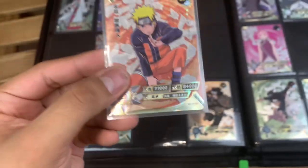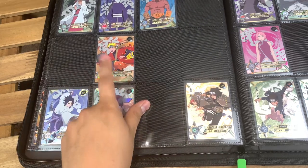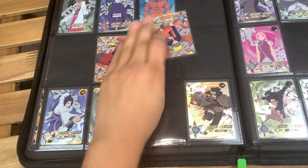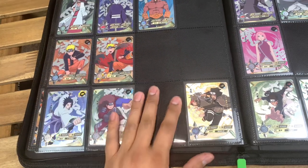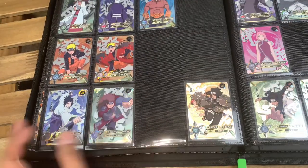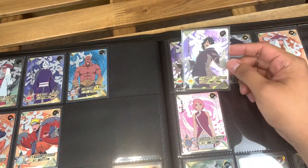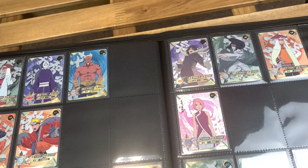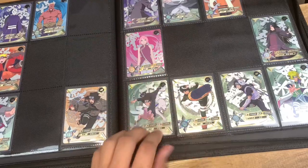Next up is UR number 32 Naruto, which goes right before this Naruto — and I was also missing this one. Let's go ahead and slide him in there. And then the last one is UR number 40 — I already saw it and I do already have him, so this is a duplicate. This one will go up for trade on my Whatnot streams. That's it for the URs.